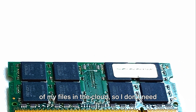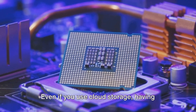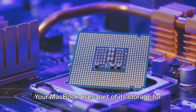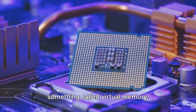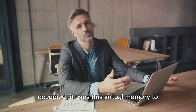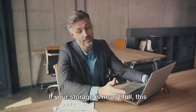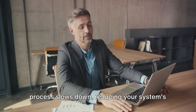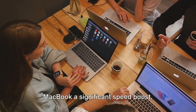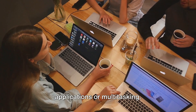You might think: I store most of my files in the cloud, so I don't need much storage space, right? Well, not quite. Even if you use cloud storage, having sufficient local storage is still important. Your MacBook uses part of its storage for virtual memory. When your MacBook's RAM is fully occupied, it uses this virtual memory to temporarily store and swap data. If your storage is nearly full, this process slows down, reducing your system's overall performance. So upgrading your storage can give your MacBook a significant speed boost, especially if you're running heavy applications or multitasking.